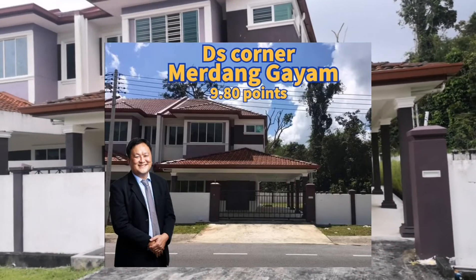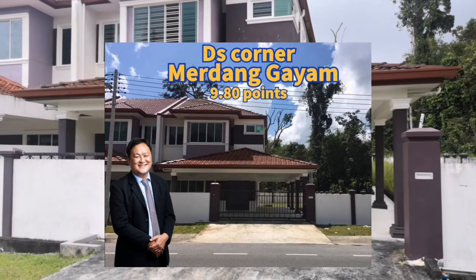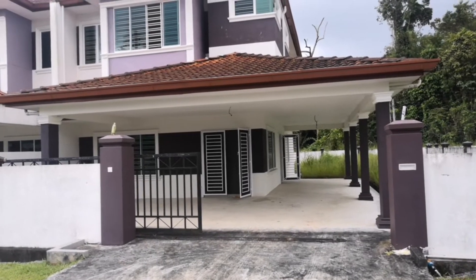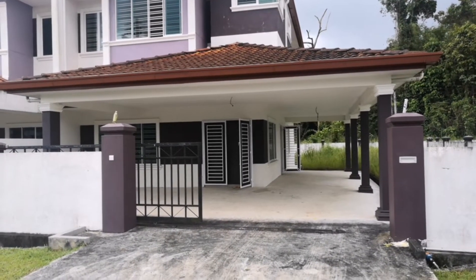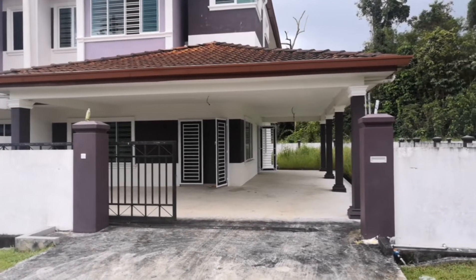Good afternoon everybody. Today I'm going to bring you to see a double story corner at Medangaya. It's just nearby to Uni Garden — actually it's linked to the Uni Garden. It's a large lane size corner unit here.